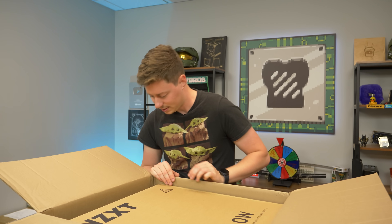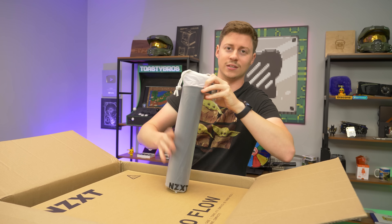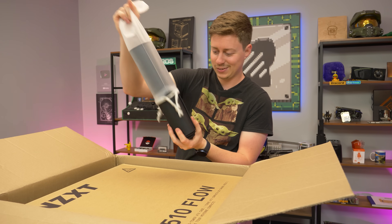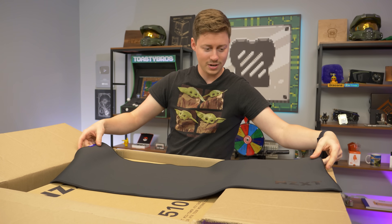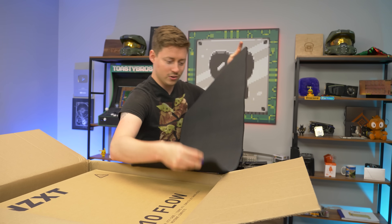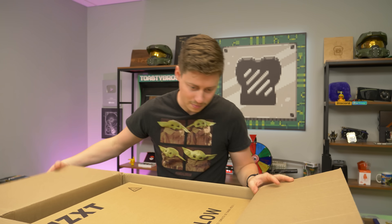Box inside of a box, I called it. Look at this — we got a cool little branded item. I don't know if this normally comes with it, so I can't promise anything. Don't count on getting it, but we got one. That's sleek. NZXT coming in clutch with that. Look, they even had their little logo nicely sewn in. But let's go ahead and get this box inside of the box out.